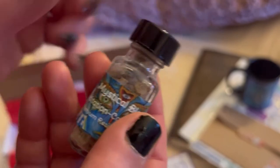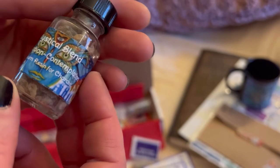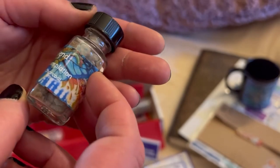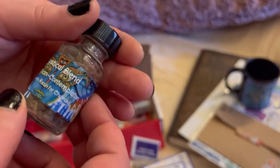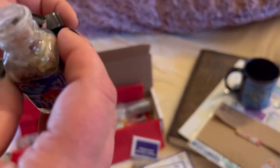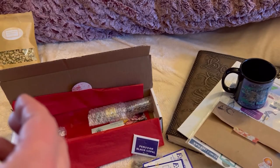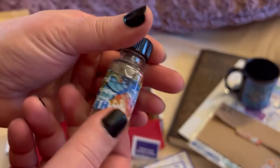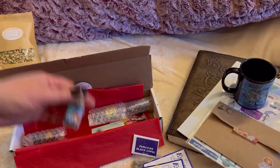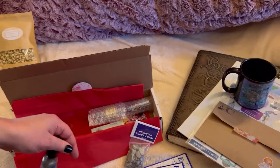Okay, so this is Mystical Blend — I like the way these come. Meditation and contemplation. So that's resin. Let me smell it. Oh wow, that's very nice. I like that. Oh, I like these bottles — I usually have like little baggies of resin. I like these bottles better.